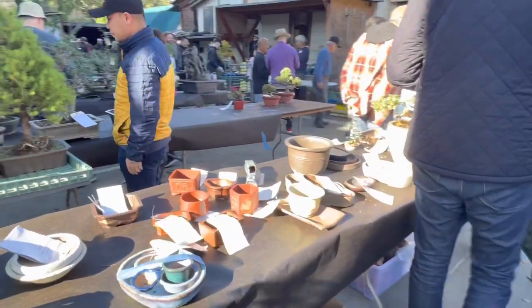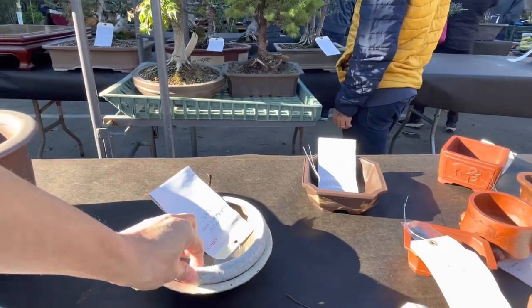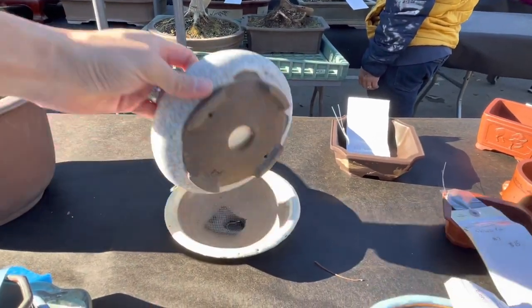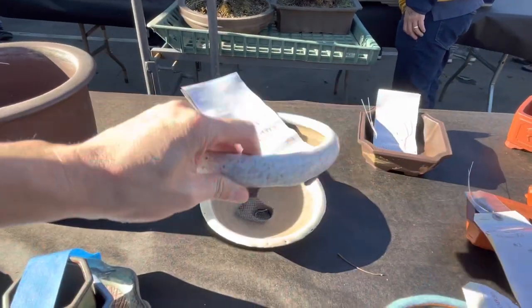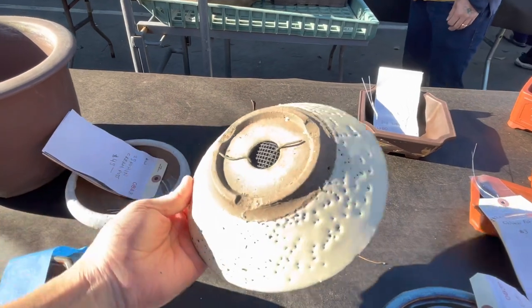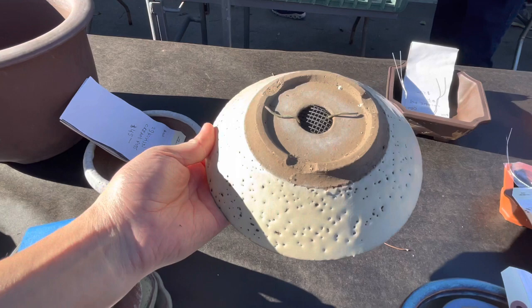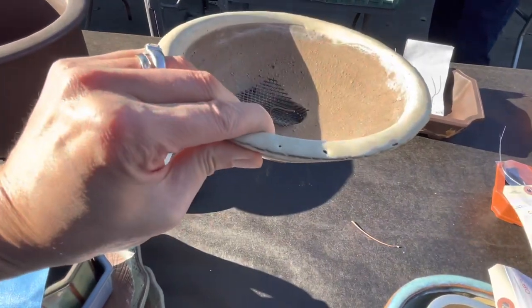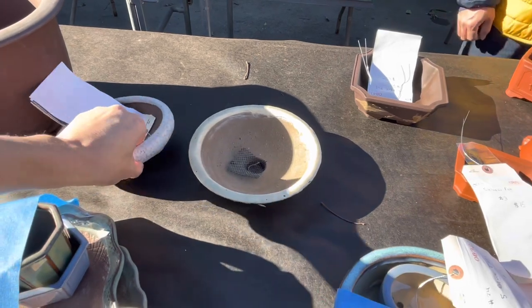Some pots, some odds and ends. I think this is kind of cool — this is really cool, this is a Kathy Bomi pot. It's a KT in the bottom, it is a Kathy Bomi pot. And then this is like an old Japanese pot. I'm not sure that's a production pot, but the glaze is really old — that's probably from the 70s.